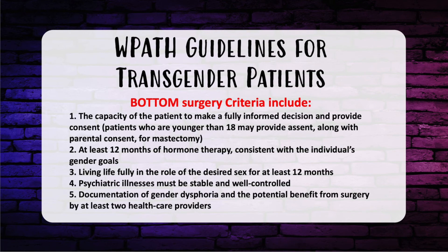Let's talk about transgender surgery. WPATH has established guidelines requiring medical necessity be met. The criteria include: (1) the patient's capacity to make a fully informed decision and consent — patients under 18 may provide assent with parental consent for mastectomy; (2) at least 12 months of hormone therapy consistent with the individual's gender goals; (3) living fully in the role of the desired sex for at least 12 months; (4) all psychiatric illnesses must be stable and controlled; and (5) documentation of gender dysphoria and benefit from surgery by at least two healthcare providers.